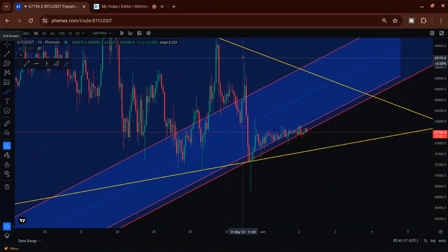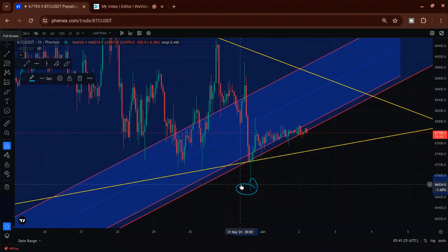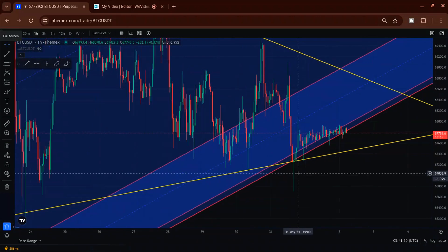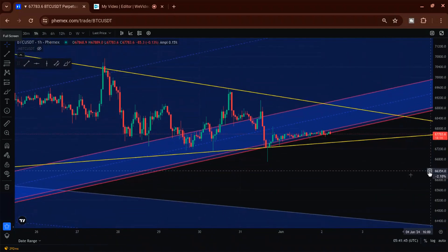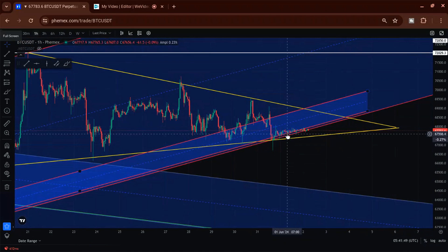It made another run up towards the top of the triangle and then came back down. It looked like there might be a breakdown, but that daily candle actually closed right on the triangle — so that's kind of a fakey fake. This is real treacherous if you were to try to trade this. You don't see Bitcoin do this a whole lot — look at those tiny hourly candles just basically going sideways.